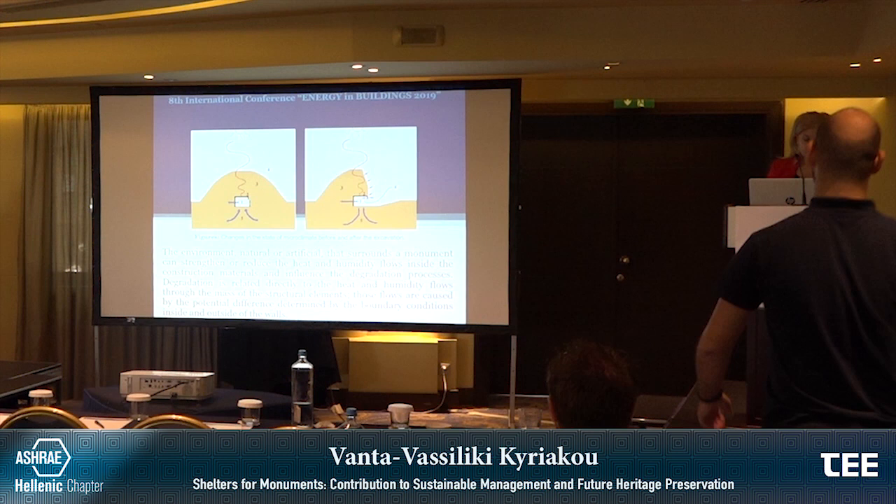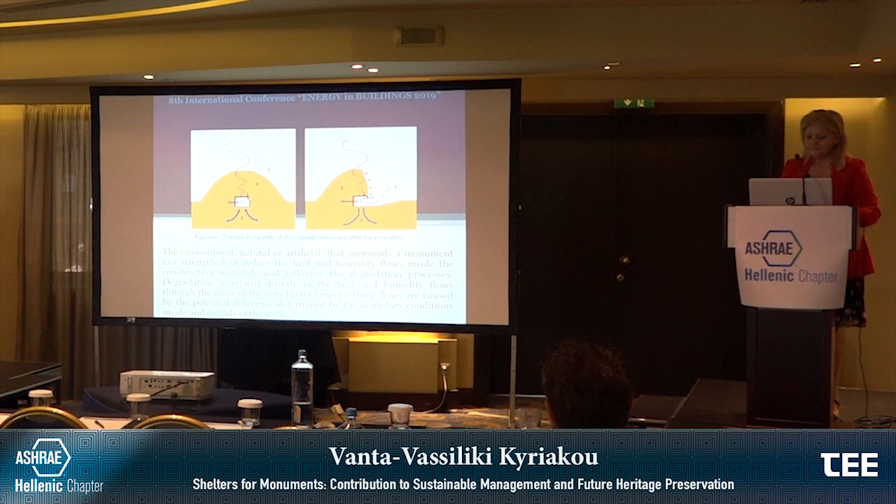The environment, natural or artificial, that surrounds a monument can strengthen or reduce the heat and humidity flows inside the construction materials and influence the degradation processes. Degradation is related directly to the heat and humidity flows through the mass of structural elements, caused by the potential difference determined by boundary conditions inside and outside the walls. The hydrothermal evolution within is related to daily and seasonal cycles, such as thermal energy transported through the soil and to building elements, and water exchanges between soil and indoor air, which are in close relation to the heat exchange.